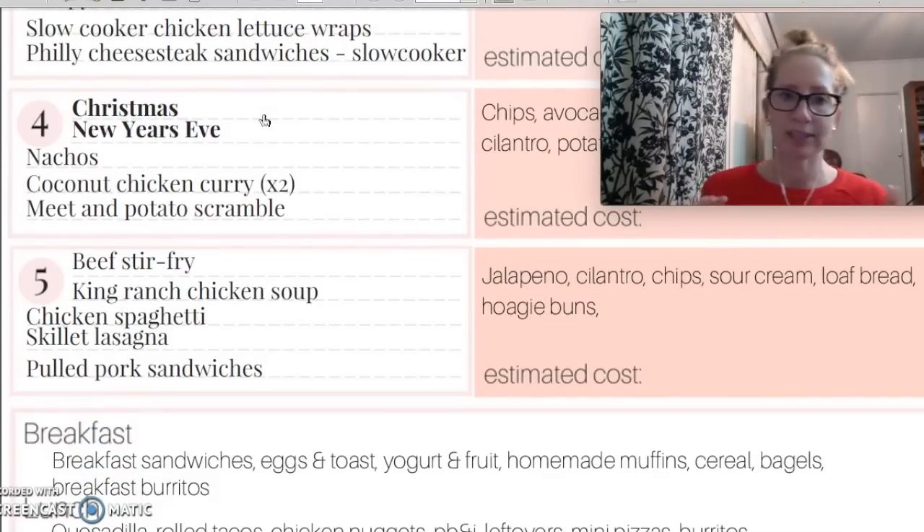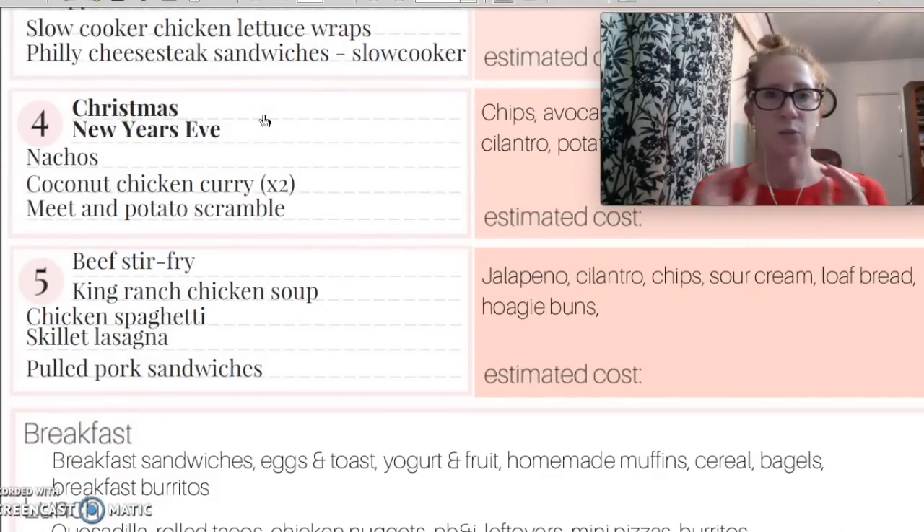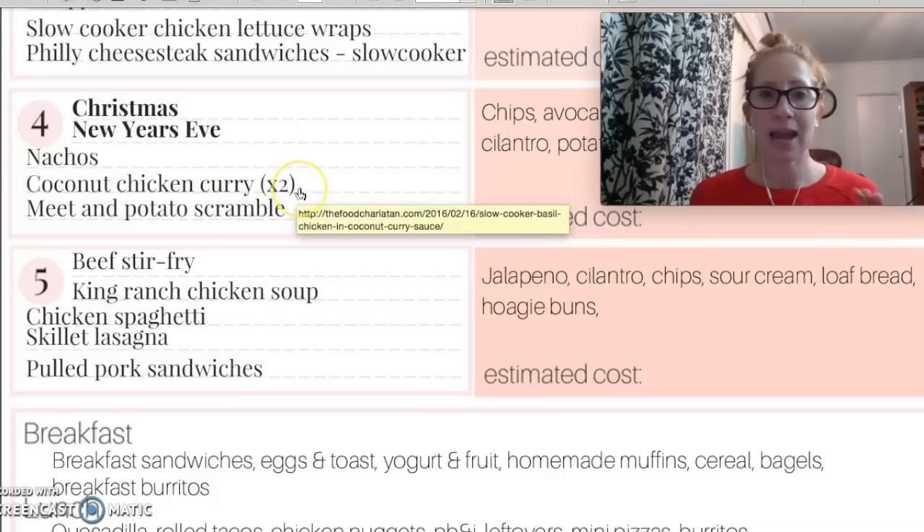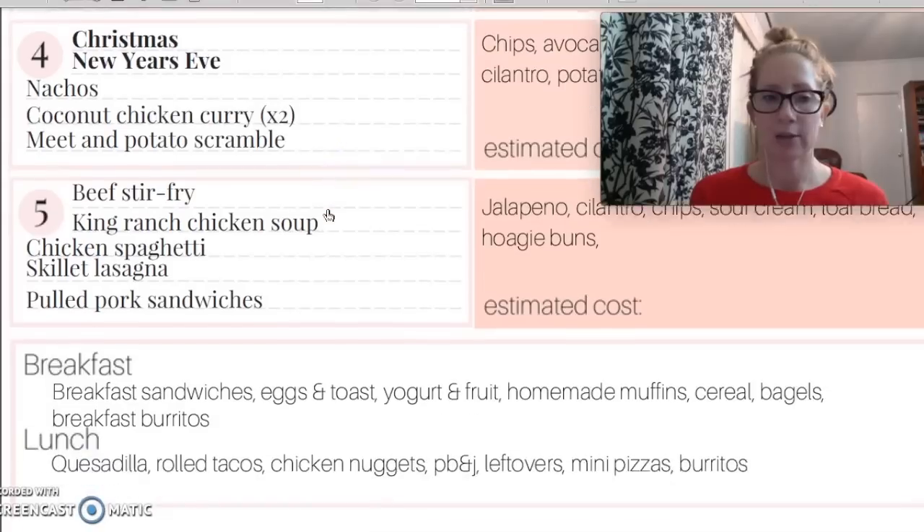Week four is Christmas and New Year's Eve. I wanted to keep recipes really simple because I know I'm going to be already doing a lot of cooking and baking. So nachos — super easy — coconut chicken curry, which is a slow cooker recipe and it is so good. It's a little bit spicy, but if your family doesn't like spicy just leave out the jalapeños and it's so yummy. And meat and potato scramble.